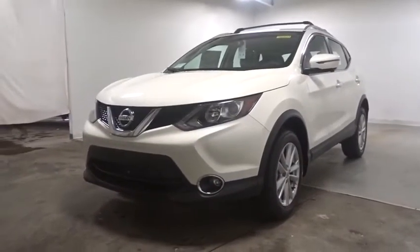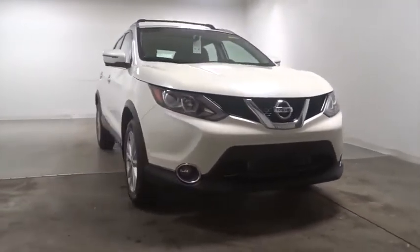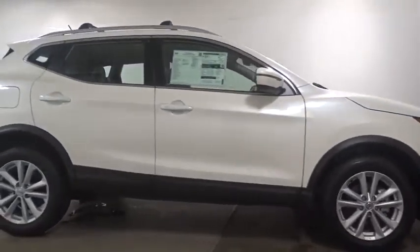2018 Nissan Rogue Sport. The Nissan Rogue Sport is a subcompact SUV that provides all the functionality. A smooth ride, lots of cargo room, and a roomy backseat is a recipe for a pleasant traveling experience.